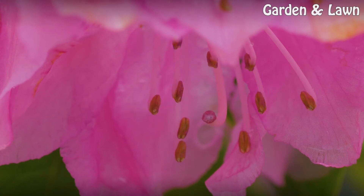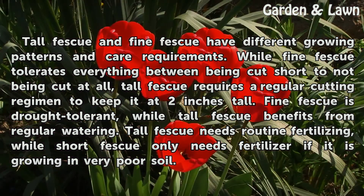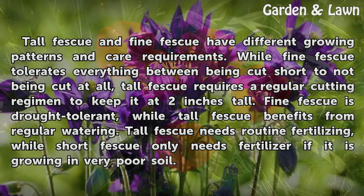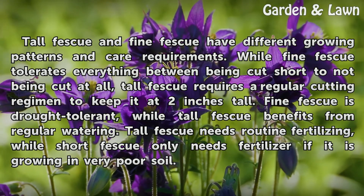Significance. Tall fescue and fine fescue have different growing patterns and care requirements. While fine fescue tolerates everything between being cut short to not being cut at all, tall fescue requires a regular cutting regimen to keep it at 2 inches tall. Fine fescue is drought-tolerant, while tall fescue benefits from regular watering. Tall fescue needs routine fertilizing, while fine fescue only needs fertilizer if it is growing in very poor soil.